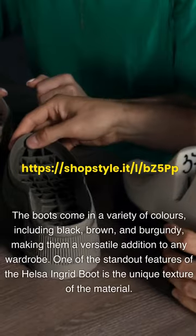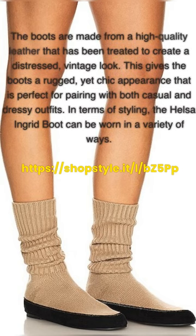One of the standout features of the Helsa Ingrid Boot is the unique texture of the material. The boots are made from high-quality leather that has been treated to create a distressed, vintage look. This gives the boots a rugged yet chic appearance that is perfect for pairing with both casual and dressy outfits.